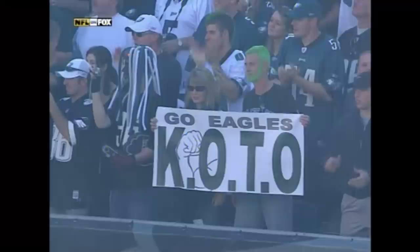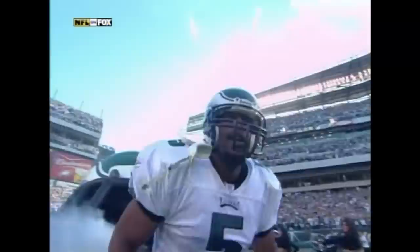Here he comes. Terrell Owens and the Dallas Cowboys are here in Philadelphia, the place Donovan McNabb calls home. Welcome to this NFC East Divisional Battle between the Dallas Cowboys and the Philadelphia Eagles.